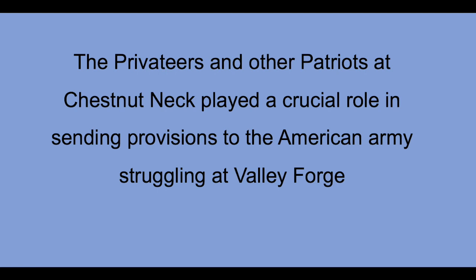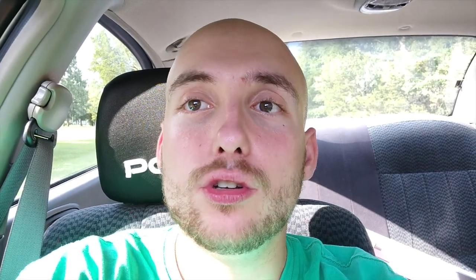The American privateers and those loyal to the American cause would send supplies to the Chestnut Neck staging ground. They would then be carted in flat-bottom boats, rowed up the Mullica River, and at the forks where the river divided, taken into Burlington, then carried overland into Valley Forge. Had it not been for Chestnut Neck and the privateers, the American army may have been in a much worse position at Valley Forge.